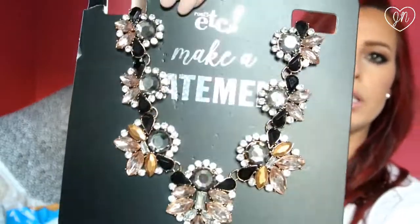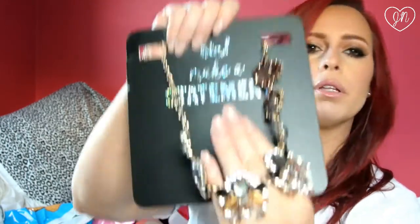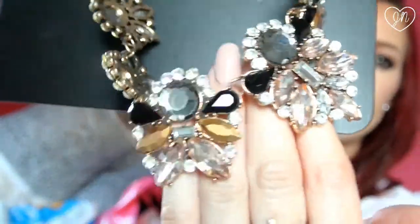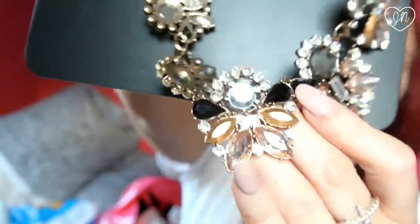I also purchased a really cute statement necklace. They have some really cute statement necklaces. I love statement necklaces — you can dress them up or dress them down, even with just a basic shirt. I really liked this one. If you can see it up close — isn't that pretty? I like the colors in it; it's kind of like black and nude, so it's a neutral. You can pretty much dress it up or down and wear it with anything. I believe this one was $12.99.